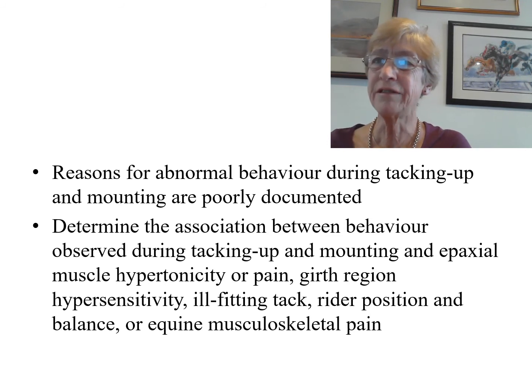The reasons for abnormal behaviour during tacking up and mounting have been poorly documented, although it has been my clinical observation that after long-term resolution of musculoskeletal pain and appropriate saddle fit, behaviour often improves.